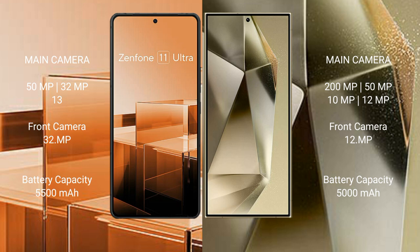Asus Zenfone 11 Ultra features a triple rear camera setup: 50MP main, 32MP, and 13MP lenses, with a 32MP front camera.